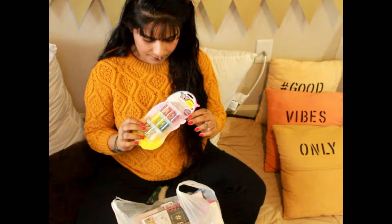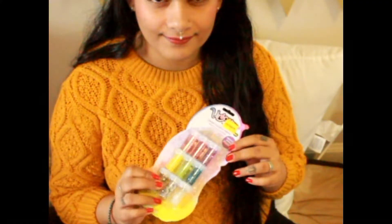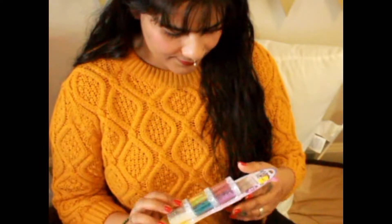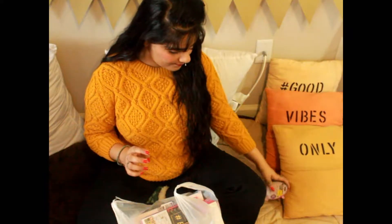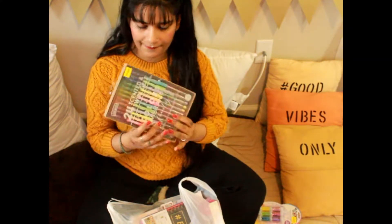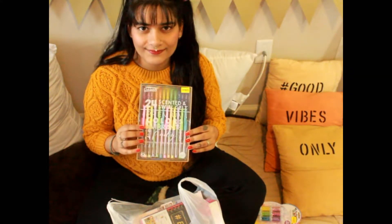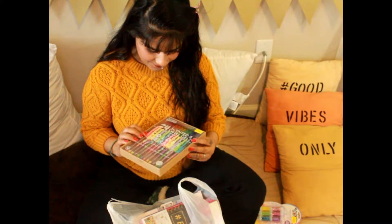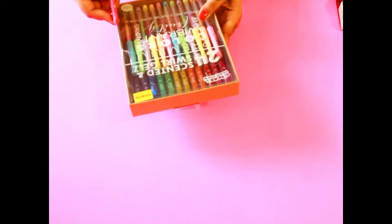Second thing is this pack of glitters — we have different colors and shapes in this glitter pack, which I'm going to use in my nail art and other DIY stuff. We also have here these gorgeous glitter pens. This is a set of 24 pens, in which 12 pens are glittered and 12 are colored fluorescent pens with fragrance and different colors in a single pen.